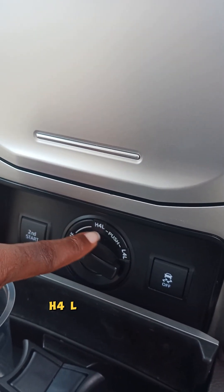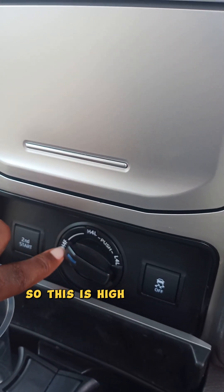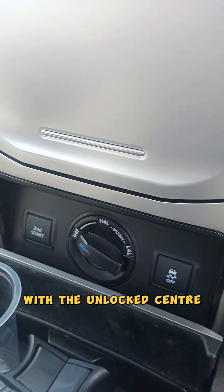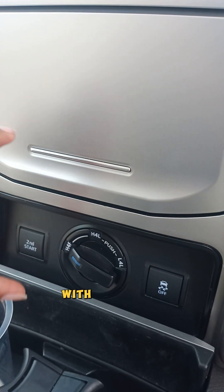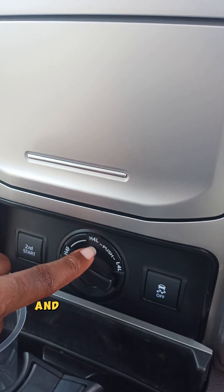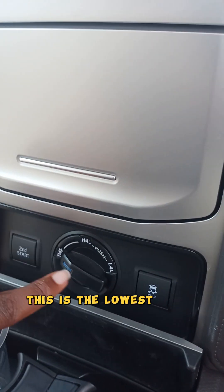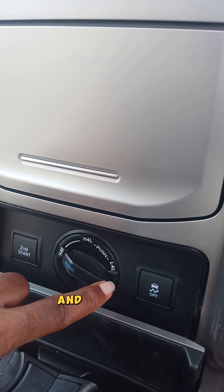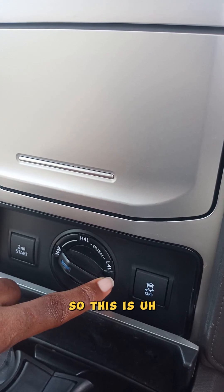H4F is when you're in four-wheel drive with an unlocked center differential. Then you have H4L, which stands for high four-wheel drive with a locked differential. And then you have L4L — this is the lowest mode, when you're in four-wheel drive and the center differential is locked.